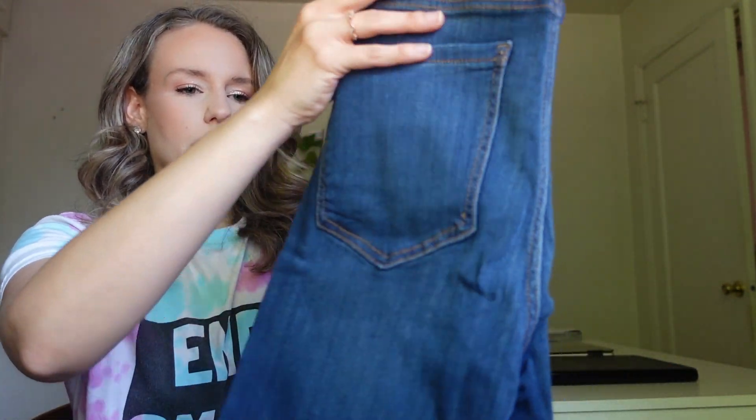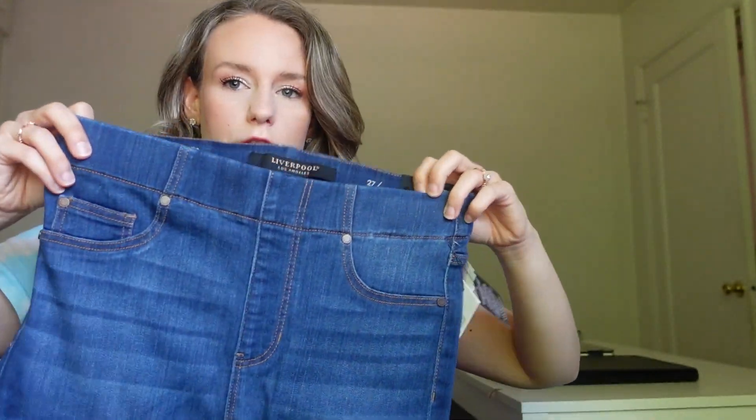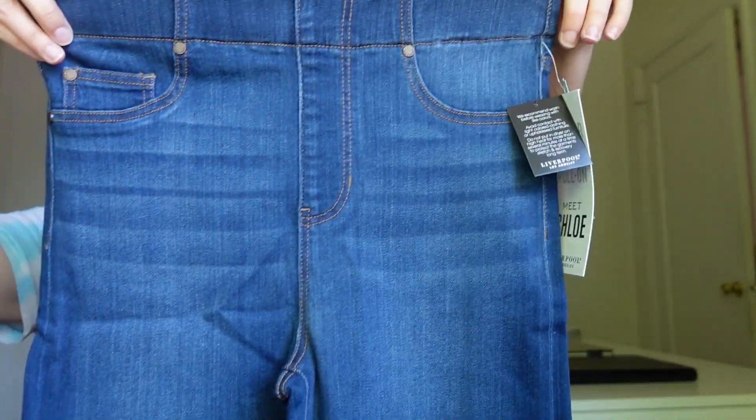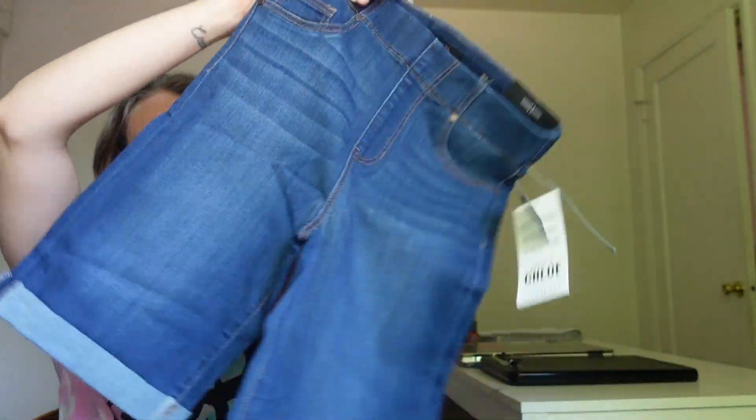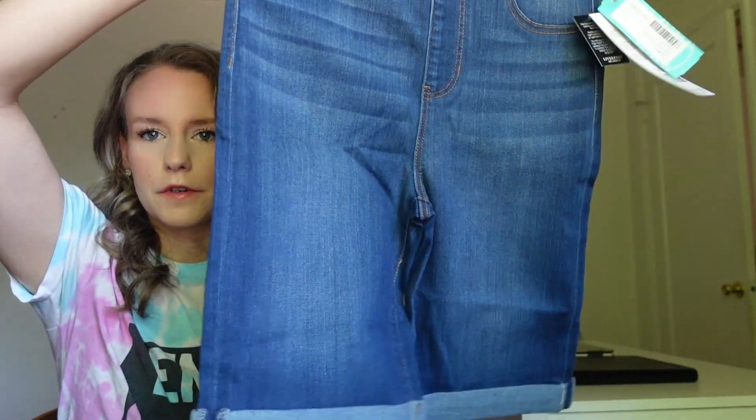I also did ask to try on some denim Bermuda shorts. I'm not a huge fan of the pull-on style — I do always like to have a button fly — so I'm not sure if I'm going to like these. But overall I do like this style of roll-cuff Bermuda shorts. These are basically the only type of shorts I really like because most of the time I wear jeans, and these are just a shorter version of jeans for me. I really hate short shorts, so these are kind of the only style I would wear.